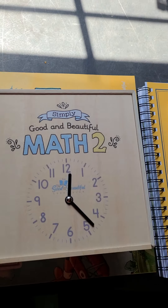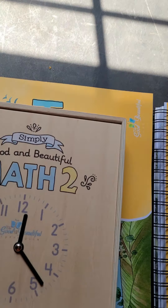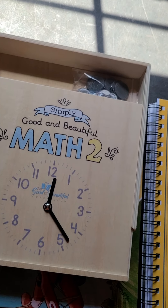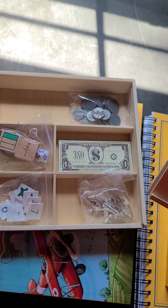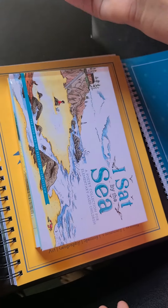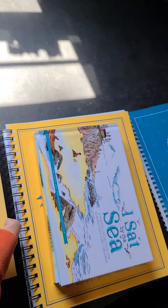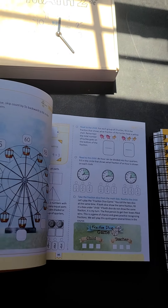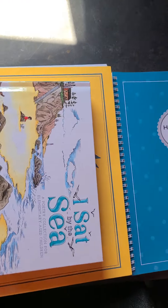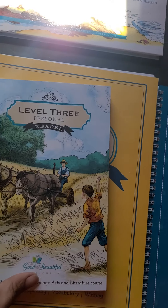First we have my student Matu, and his curriculum comes with a list box with all these little pieces in it to help him with his math. He's got a clock on the front, and then this is his math book that he'll be doing for his math course, and then this is his language arts book.